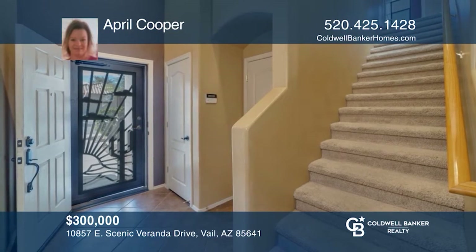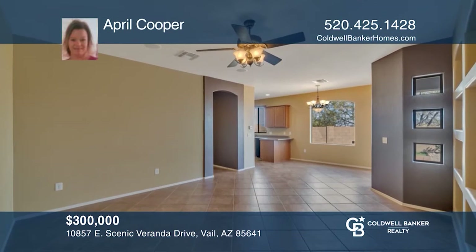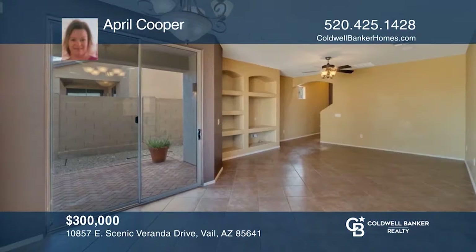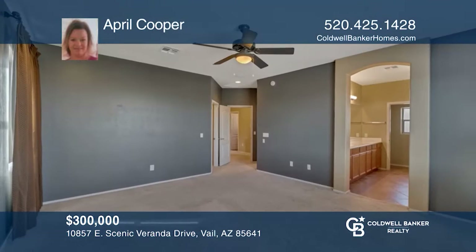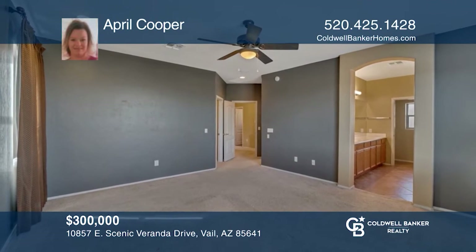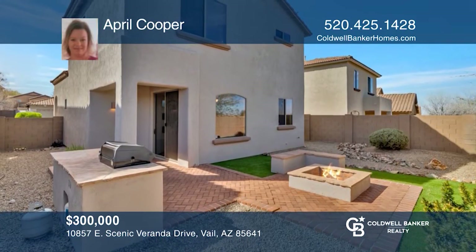This five-bedroom, three-bath home is located in the sought-after community of Santa Rita Ranch 2 at Corona de Tucson. Upon entering this two-story residence, you'll notice the oblique tile and the integrated entertainment shelves. The backyard offers a charming built-in flagstone barbecue and a fire pit with seating. April Cooper has all the details.